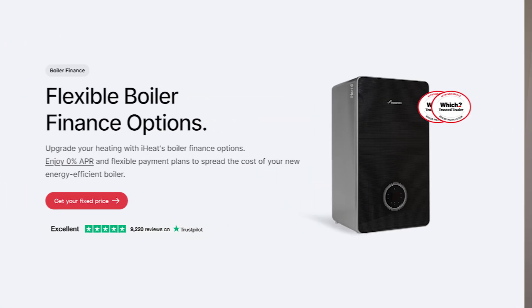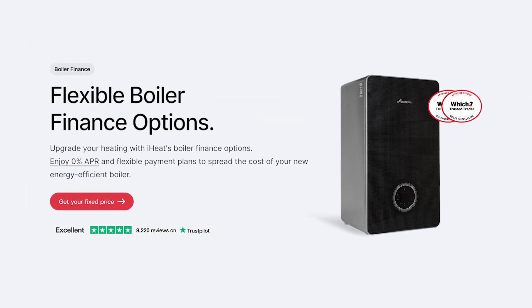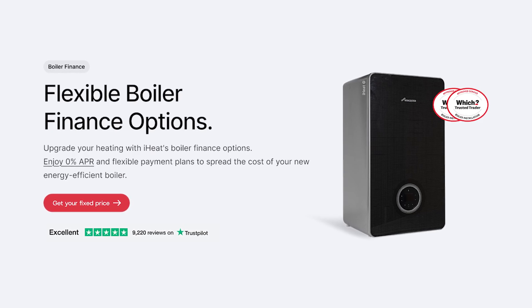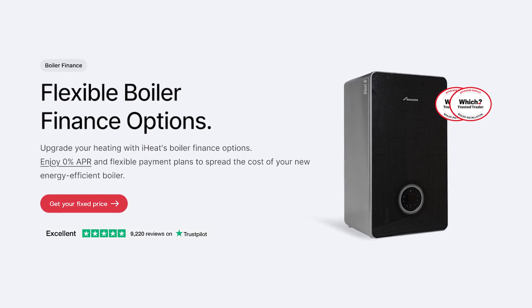Of course, costs come into the equation. Smart thermostats are going to be at least £70 to £80 more than a manual thermostat, and if you're already getting a new boiler you don't want to be spending any more than you have to. This is where iHeat can help — we now offer zero percent finance on a range of boilers, so head to the website, fill in a quote, and see what we can do for you. We can be there the very next day to install your brand new boiler and maybe one of these smart thermostats too.